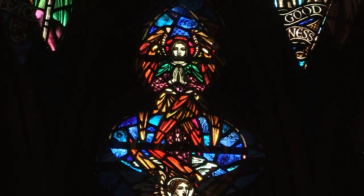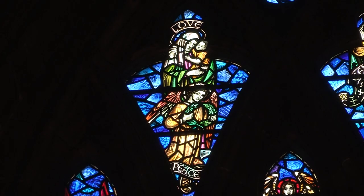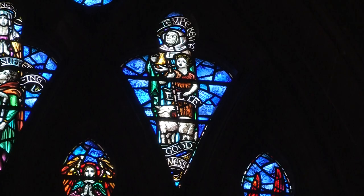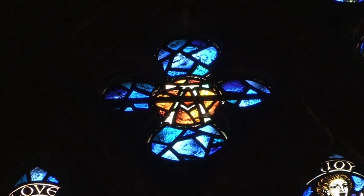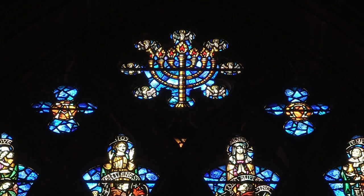Seraphim keep guard over the gates of heaven. In the glass that looks like arrowheads, symbolic figures in the tracery depict the fruits of the Spirit: love and peace, joy, gentleness, meekness and long-suffering, temperance, faith and goodness. High above the topmost tracery is the golden candlestick, with its seven lamps of the Spirit, surrounded by seven doves, ready to carry the gifts of the Spirit to the world below. Binding the whole together are the Greek symbols of Alpha and Omega, the beginning and the end, the unity of creation and redemption.